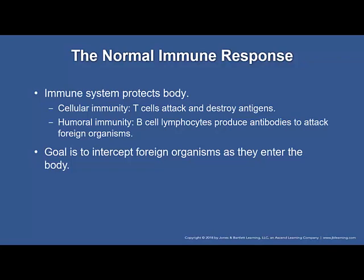The body protects itself through two types of systems. Cellular immunity, or cell-mediated immunity, is where the body produces T cells to attack and destroy invaders. Then there's humoral immunity, where B cell lymphocytes produce antibodies that dissolve in the plasma and lymph to attack foreign organisms. The cells that produce immunity are found in the lymph nodes, the spleen, and the GI tract. The goal is to intercept foreign organisms as they enter the body — this is what keeps us alive.